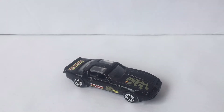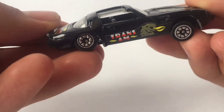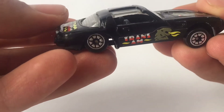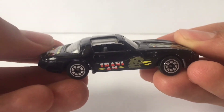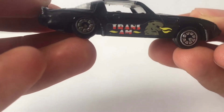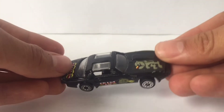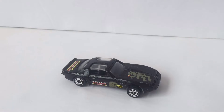Hey guys, DieCastDirect. Today we'll be reviewing the fake Hot Wheels Pontiac Trans Am. I picked this car up in a Hot Wheels/Matchbox eBay lot, and if you want me to show you everything I got in that lot, let's see if we can hit 10 likes on this video. I think we all know what this car is based on — it's based on this Hot Wheels model. Personally, I think this is a pretty good fake.